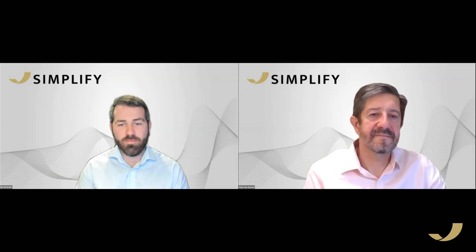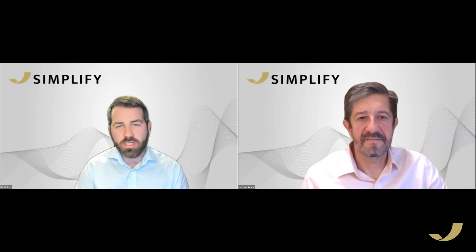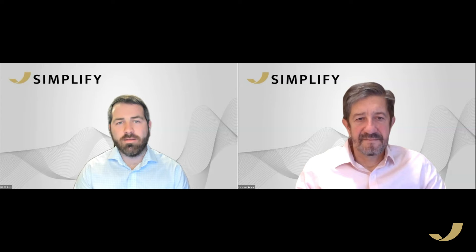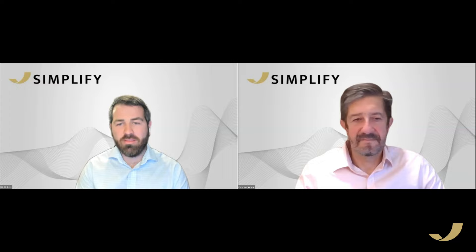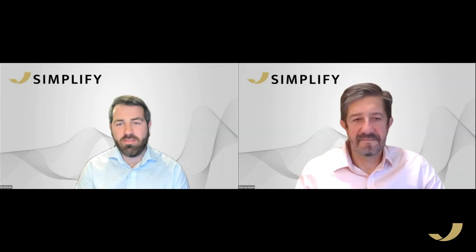Thank you all for joining us today. Pete, this was a lot of fun — I always learn something from you. If you have any questions, please visit Simplify.us and hit Contact Us, or find us on Twitter and YouTube where we publish content regularly. Hope you have a great night.